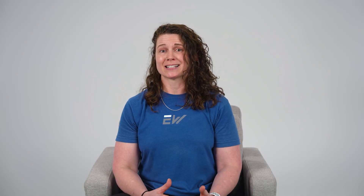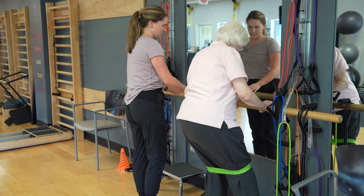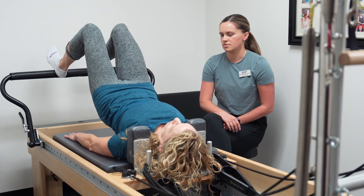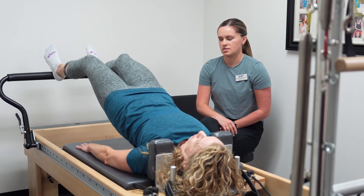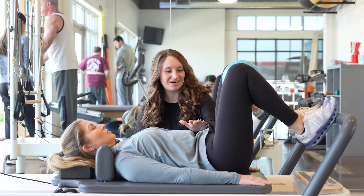Next up is exercise. And no, I'm not talking about running marathons, unless you want to. Weight-bearing exercises like walking, jogging, or dancing and resistance training like lifting weights or using resistance bands can strengthen not just your muscles, but your bones too. Pilates and balance exercises can help with core strength, posture, and fall prevention, which are super important for keeping fractures at bay. The key is to stay consistent. Your bones love movement, so give them what they need.